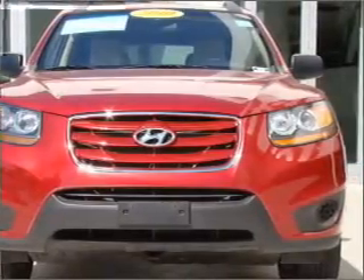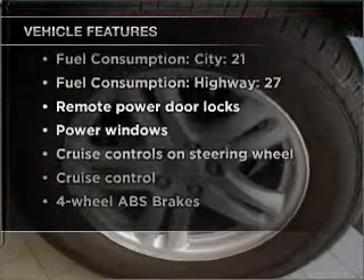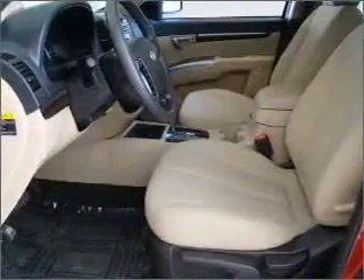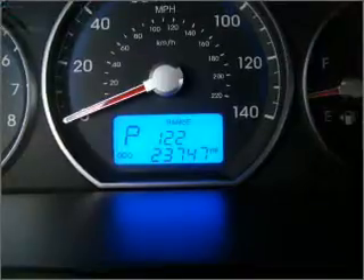Memory settings are just one of the extras. Enjoy these notable features that are included in this vehicle: air conditioning, power door locks, power windows, power steering, cruise control, power mirrors, an alarm system, and an AM-FM stereo with a CD player.